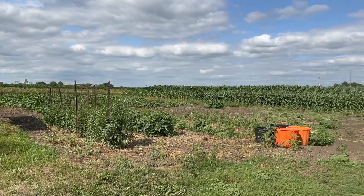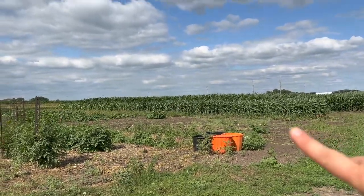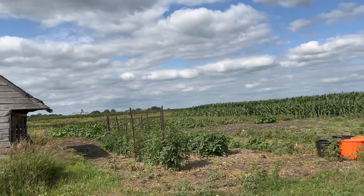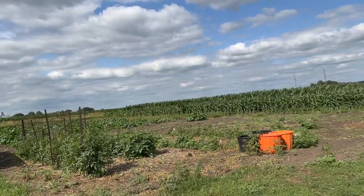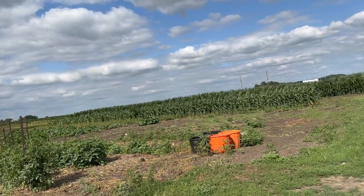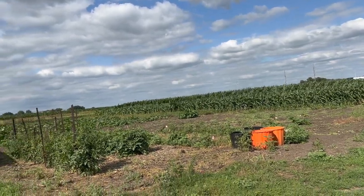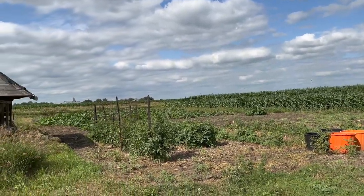The garden is coming along very nicely. There's sweet corn, pumpkins, cantaloupe, watermelon, little pumpkins, tomatoes, green beans, onions, sweet potatoes, zucchini of course, beets, peas — all the things.